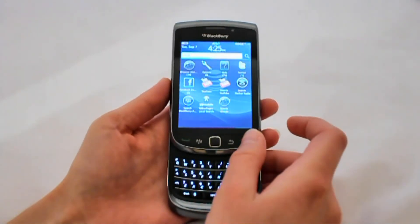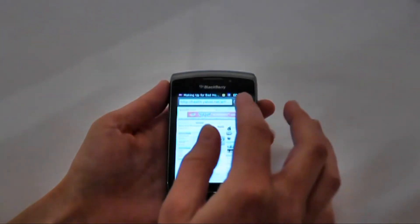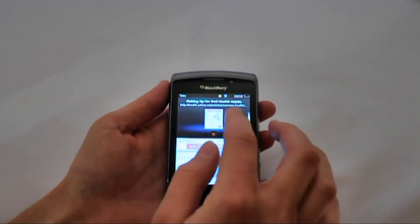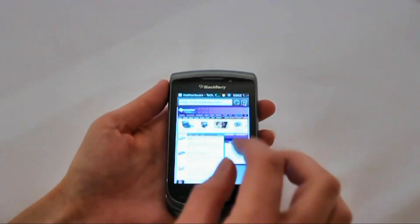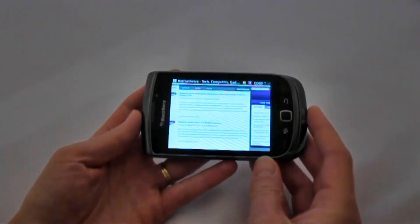The new BlackBerry 6 OS features a new WebKit browser that can render pages more quickly than the previous BlackBerry browser. This new browser also supports full pinch and zoom controls as well as tabs. You can use your fingers as well as the Torch's trackpad to navigate.